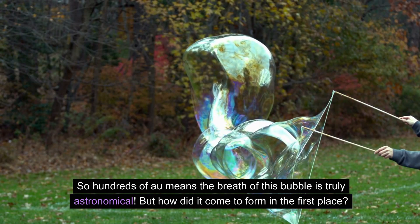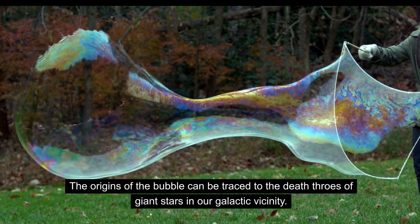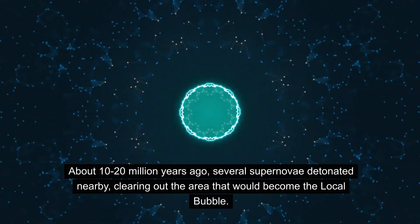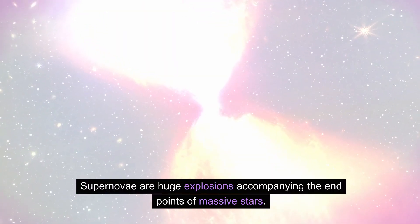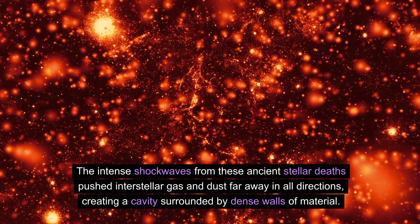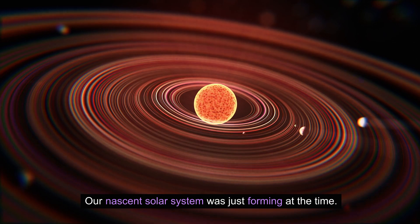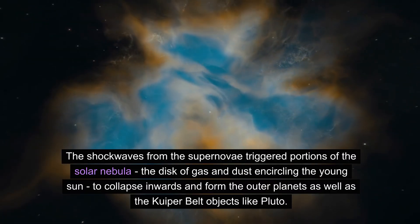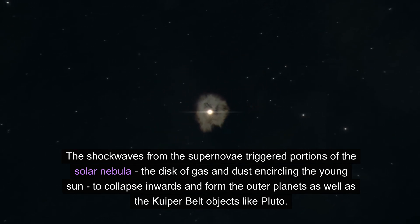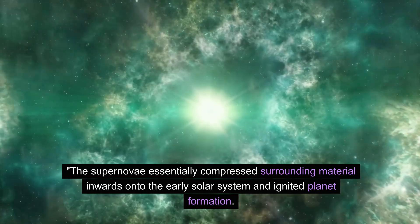But how did it come to form in the first place? The origins of the bubble can be traced to the death throes of giant stars in our galactic vicinity. About 10 to 20 million years ago, several supernovae detonated nearby, clearing out the area that would become the local bubble. The intense shockwaves from these ancient stellar deaths pushed interstellar gas and dust far away in all directions, creating a cavity surrounded by dense walls of material. Our nascent solar system was just forming at the time — the shockwaves triggered portions of the solar nebula to collapse inwards and form the outer planets as well as Kuiper Belt objects like Pluto. The supernovae essentially compressed surrounding material inwards onto the early solar system and ignited planet formation.